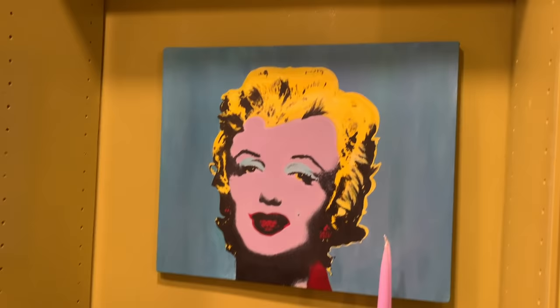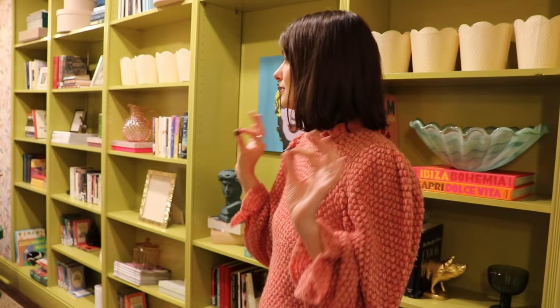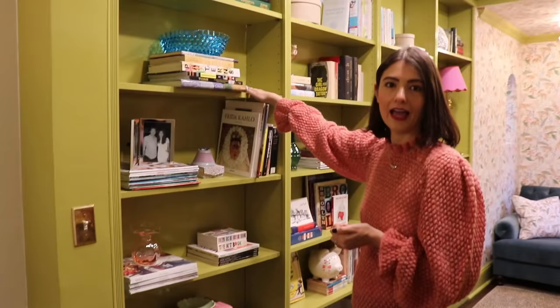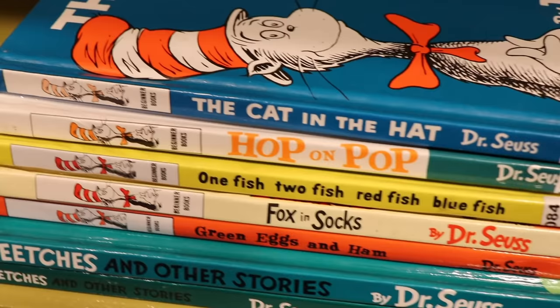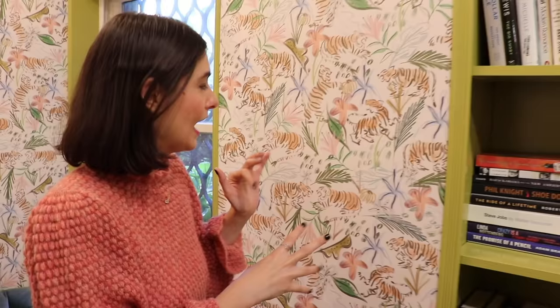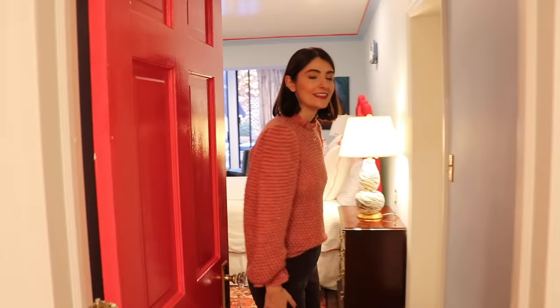I'm a big fan of the Wes Anderson Instagram account and to me this is accidentally Wes Anderson. We painted the bookcase chartreuse and it's lacquered, so it's nice and shiny. This is our Pepper Frida print in pink — it is our best-selling print. It's sort of a modern take on a chinoiserie print, which is so fun.